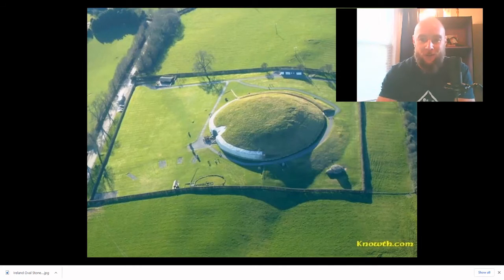The topic for today's video: the symbols of the Newgrange curbstone. For those of you that are unfamiliar with this location, this is an aerial view of the Newgrange site, which is located in County Meath, Ireland.